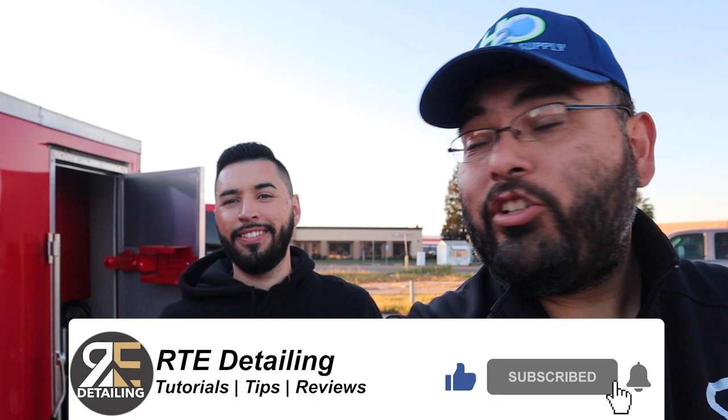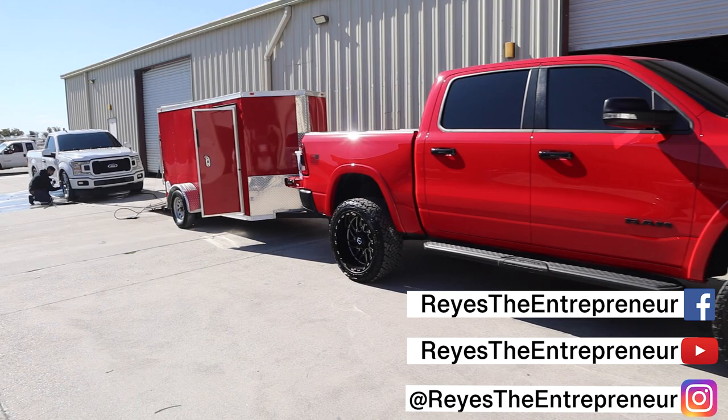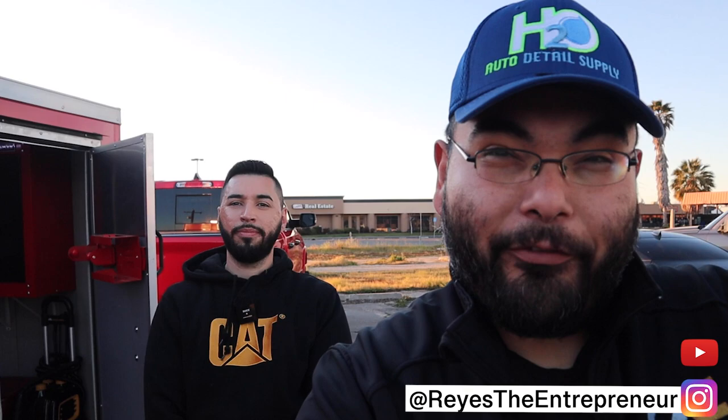What's up everybody? Thank you for coming to another detailing video with the homie Eddie. How you doing today, Eddie? I'm doing good, how about yourself? I'm doing all right. So in this video, you're gonna see his trailer setup. We're gonna ask him a couple questions about what he has, how much he invested, and some tips and advice for people looking for the same thing. You ready, Eddie? Let's do it.